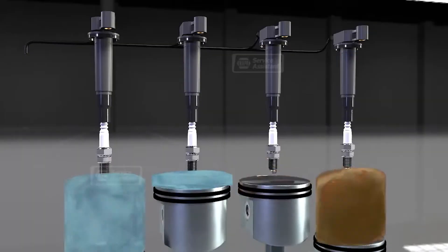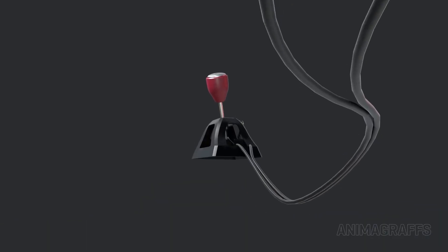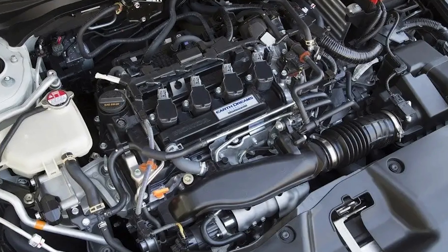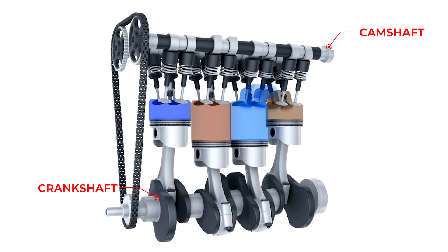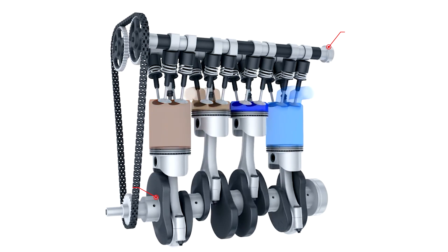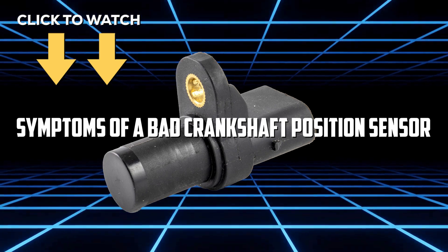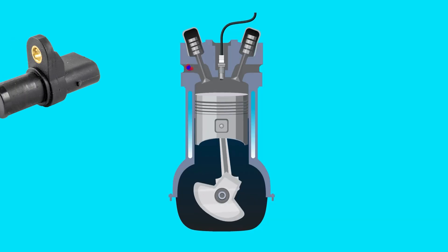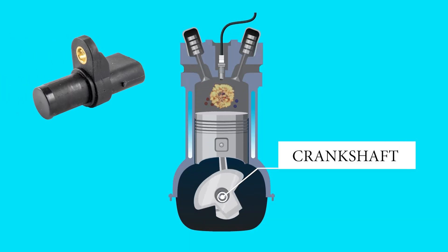Recognizing the symptoms of a bad camshaft sensor is essential for preventing bigger issues like stalling, poor fuel economy, and unusual engine noises. Before you go, don't get your camshafts and crankshafts twisted. Check out the symptoms of a bad crankshaft position sensor next — because yes, they're different, and mixing them up could leave you scratching your head, and your engine.